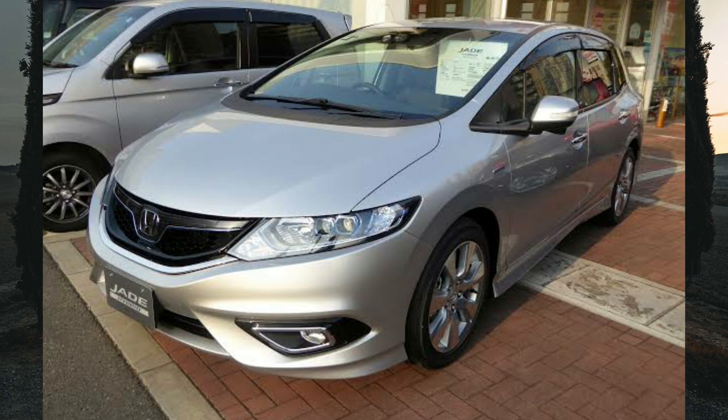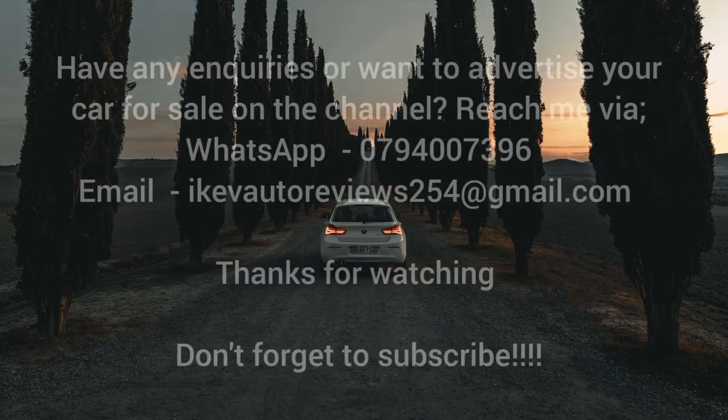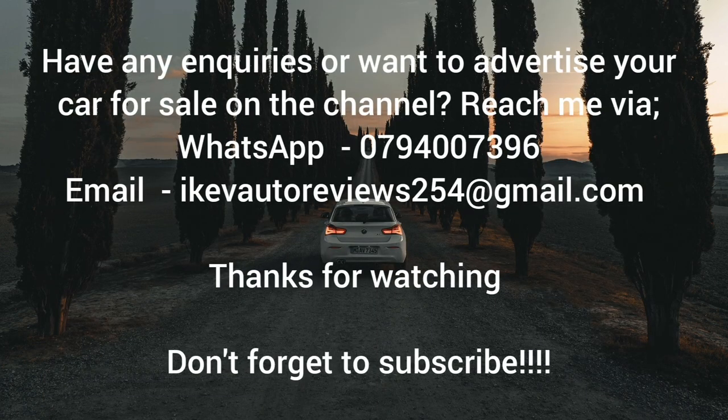That said, only time will truly tell how this car performs in the Kenyan market. It's fuel efficient, can carry five or six people in comfort, looks good and classy, and has a premium vibe — making it a very good family car. Thanks for watching. If you have any inquiries, reach out via email or WhatsApp. Let me know what you think of this car, and see you in the next video.